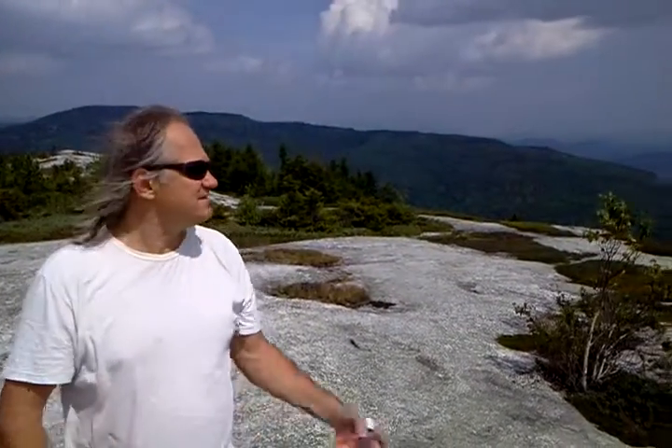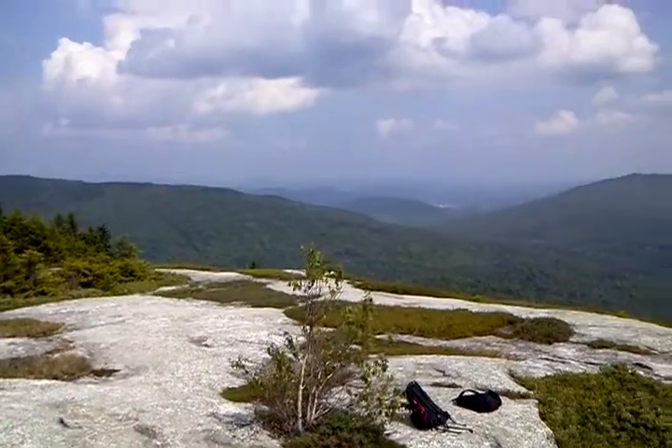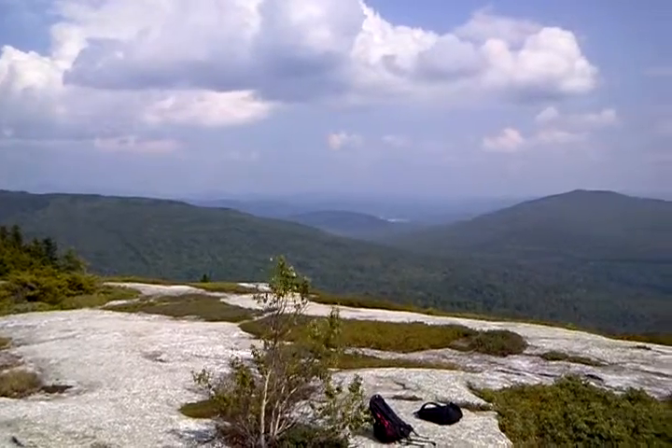It's a four and a half mile round trip hike. As you can see, it's a great view. That is the town or city of Rumford down there in the valley.